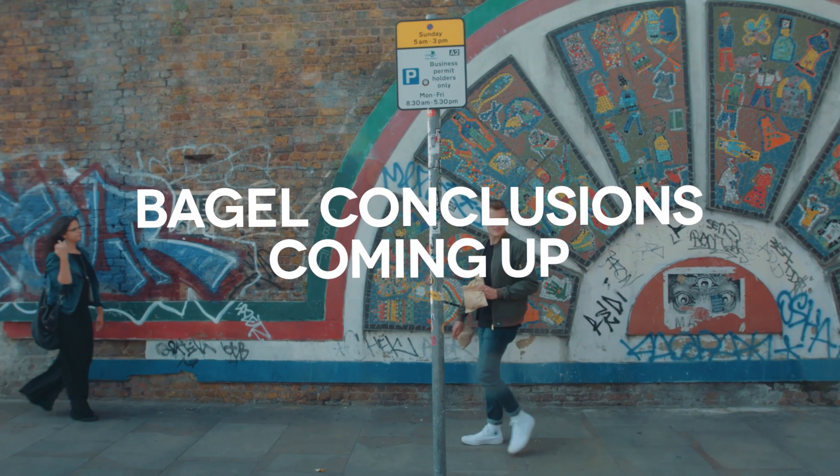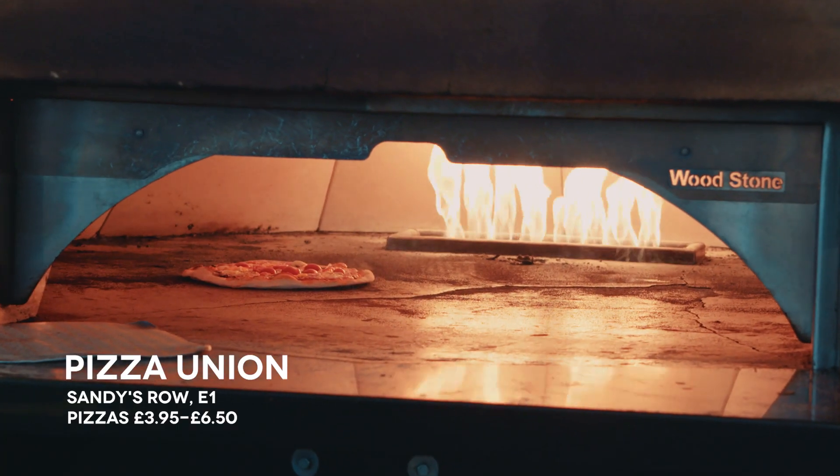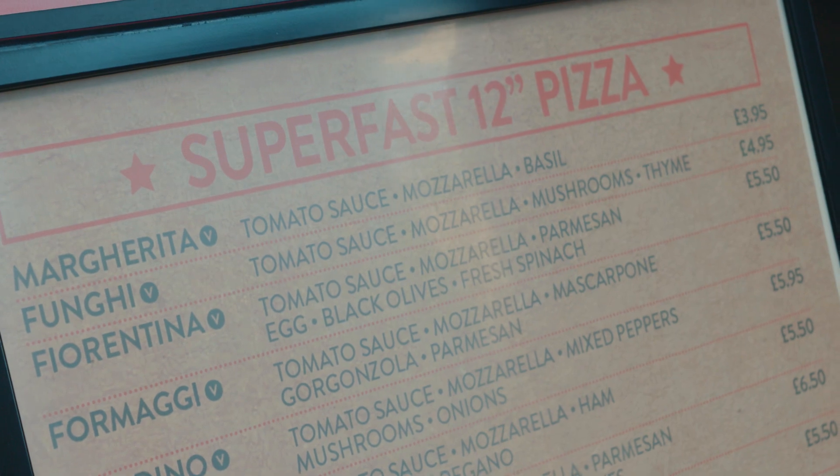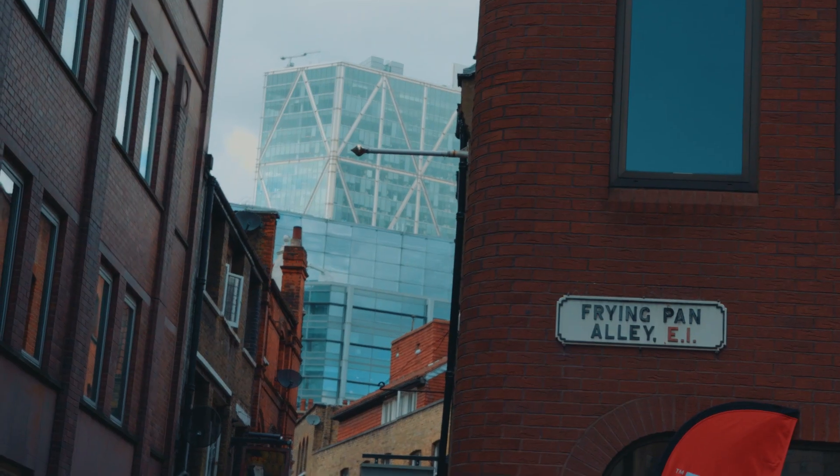You know when people ask you if you can eat one thing for the rest of your life, what would it be? Mine would be pizza. They make pizzas here in a proper big old stone fire oven and they start from £3.95 — a whole pizza, a whole margherita for £3.95. It's called Frying Pan Alley. It's a real name, I haven't made it up.